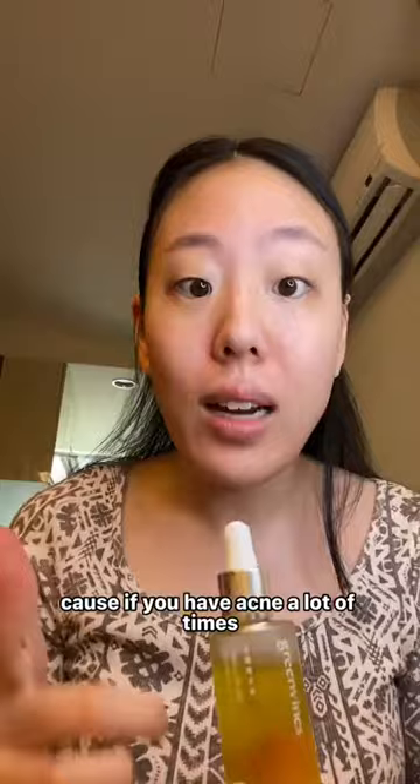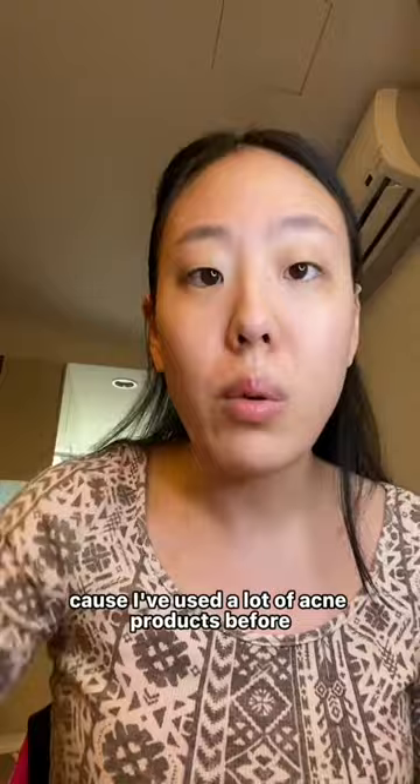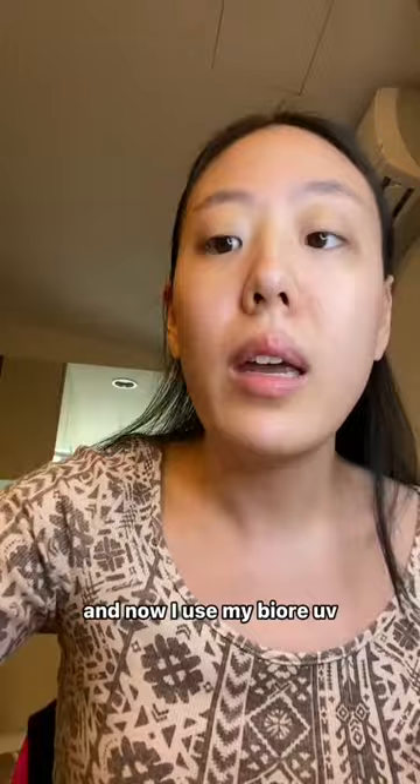Because if you have acne, a lot of times they tell you to use salicylic acid — and this does have a little bit of salicylic acid in it. But I try not to use a lot of that because it dries out your skin like crazy. I've used a lot of acne products before, and I tried to just use this one mainly for a really long period of time.